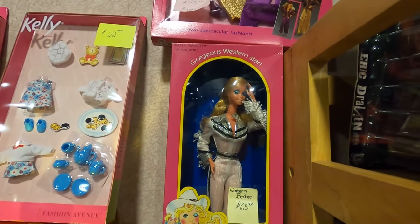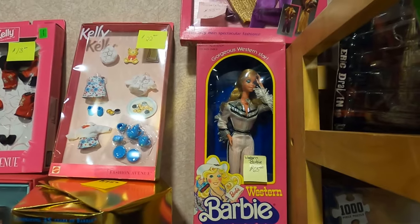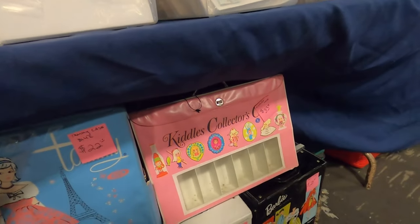Oh my gosh — a Western Winking Barbie! Love her, always spooky. We do need her — a cute little Kiddle case.